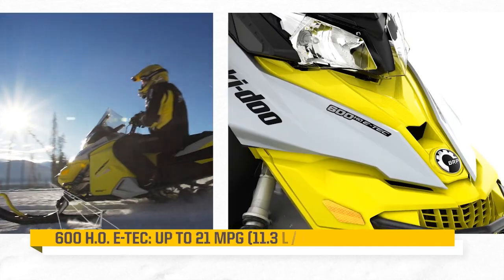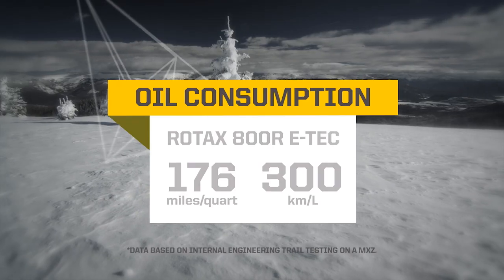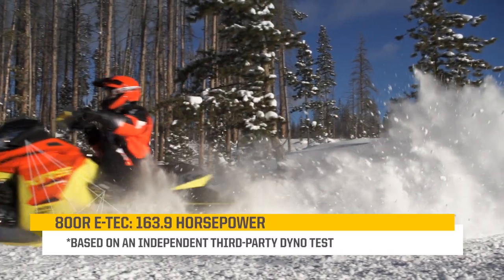ETEC Technology delivers the best fuel economy in its category for the longest range, and by far the lowest oil consumption in its category. The 800R ETEC version pumps out nearly 164 horsepower.